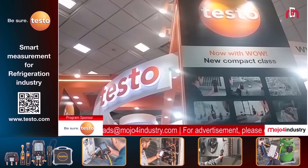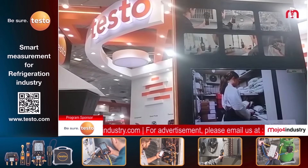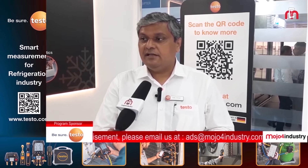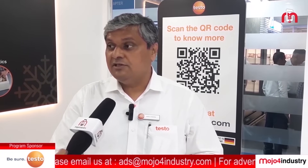We give all these kinds of solutions here at Refcold and we urge people to come and see us. This is the place where people come for finding the right solutions, and we are showcasing all of them here.